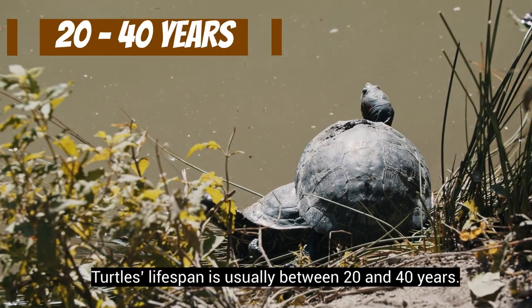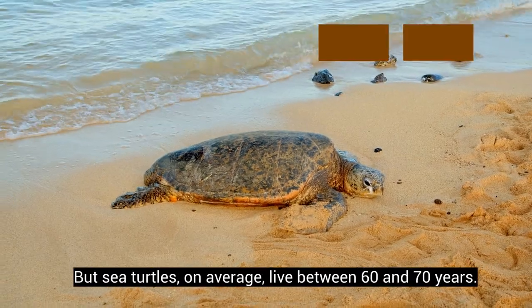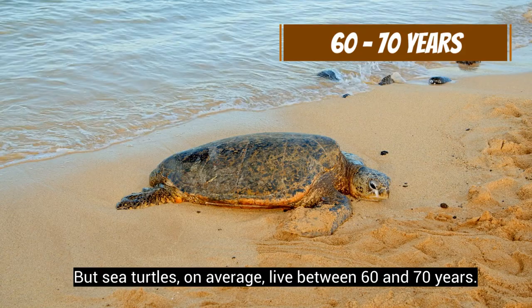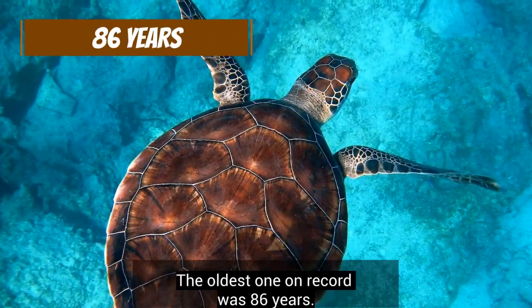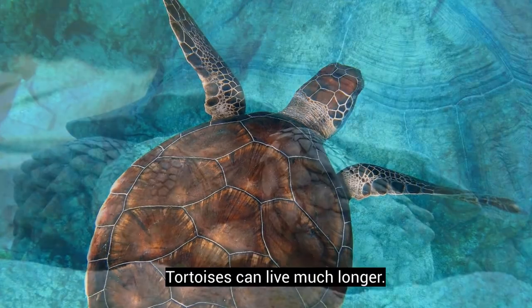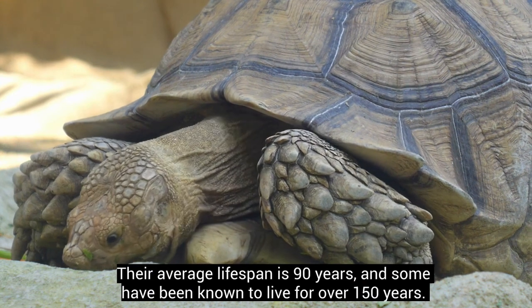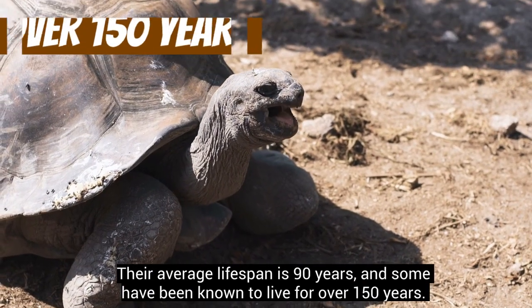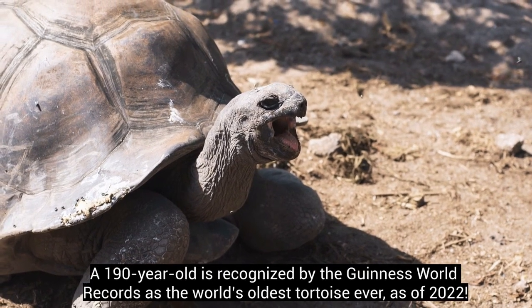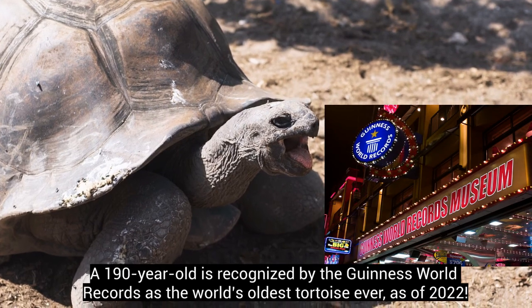Turtles' lifespan is usually between 20 and 40 years, but sea turtles on average live between 60 and 70 years — the oldest on record was 86 years. Tortoises can live much longer; their average lifespan is 90 years and some have been known to live over 150 years. A 190-year-old tortoise is recognized by the Guinness World Records as the world's oldest tortoise ever, as of 2022.